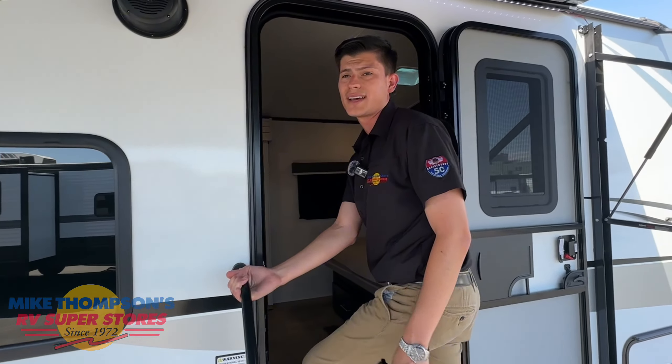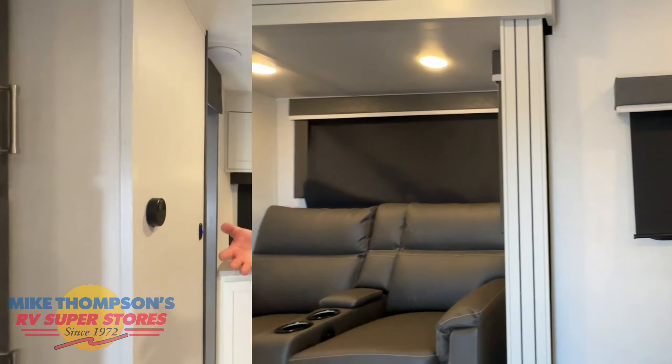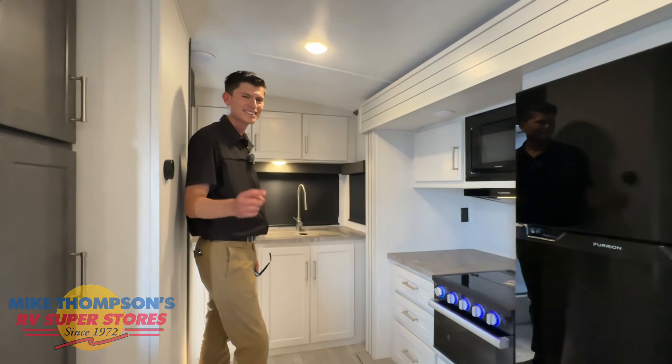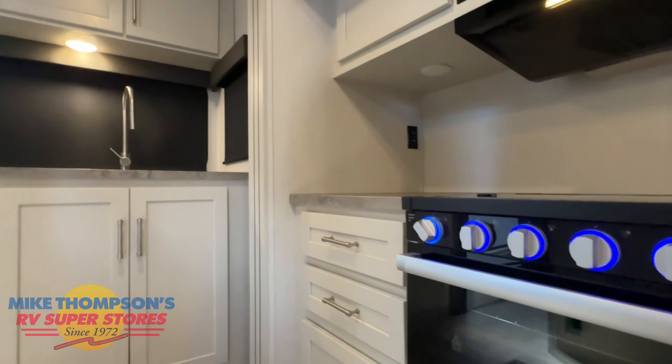The model for this is the 22MLS Mid Lounge Southwest Edition. Take a quick look around and enjoy before I mention more details — this is what 2025 brings to us.